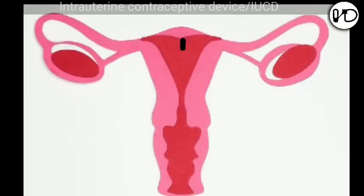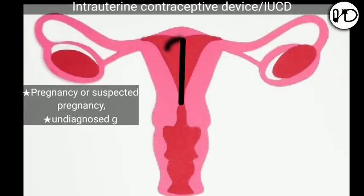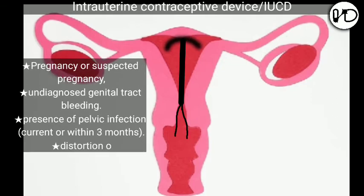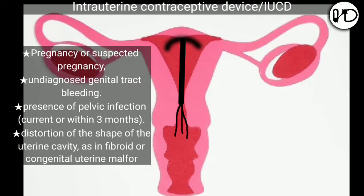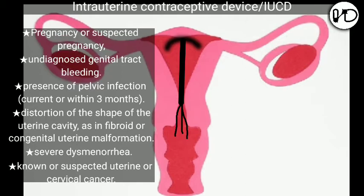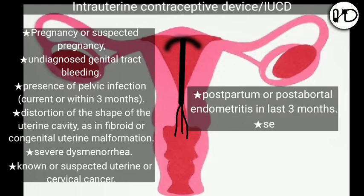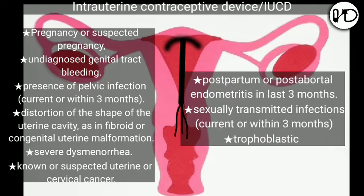Who are not supposed to have IUCDs inserted? Pregnancy or suspected pregnancy, undiagnosed genital tract bleeding, presence of pelvic infection current or within 3 months, distortion of the shape of the uterine cavity as in fibroid or congenital uterine malformation, severe dysmenorrhea, known or suspected uterine or cervical cancer, postpartum or postabortal endometritis in the last 3 months, sexually transmitted infections current or within 3 months, and trophoblastic disease.